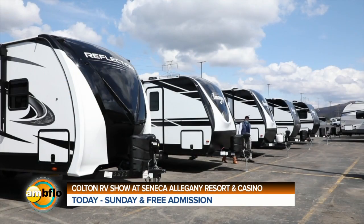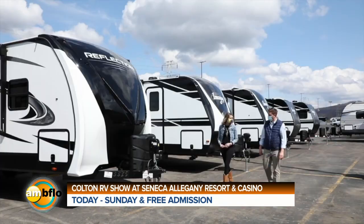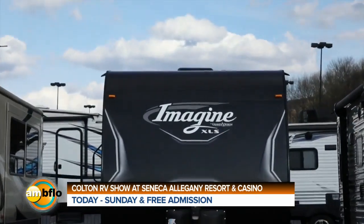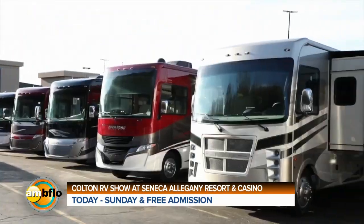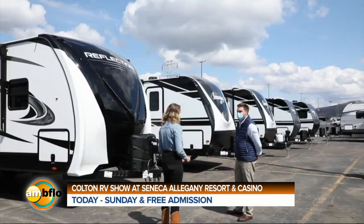We're excited to be back here at the Seneca Allegheny Casino down in Salamanca. This would be our 10th year of the show, but unfortunately last year was canceled with COVID. This year we're bringing the show all outside, with over 100 RVs outside and taking all the COVID precautions to make sure that people can shop safely.